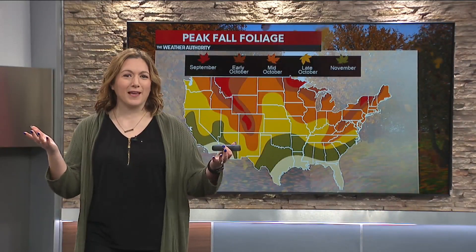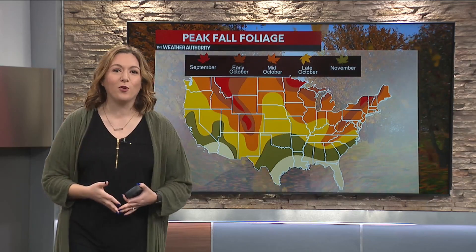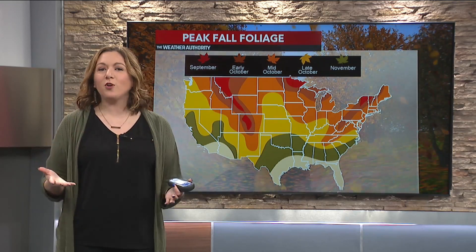Welcome back to Indy Now. You guys know who I am already — I'm meteorologist Beth Canelo. I'm back this week to talk about my fall foliage series. Let's talk about peak fall foliage. Let me remind you that peak fall foliage isn't for another couple of weeks.